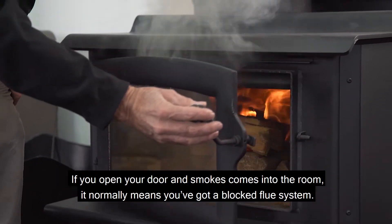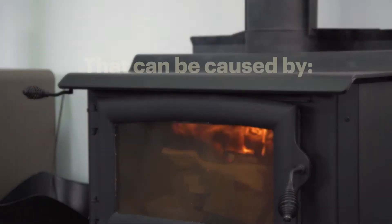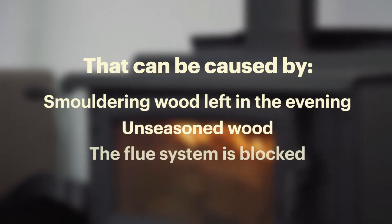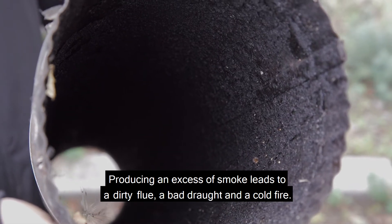If you open your door and smoke comes into the room, it normally means you've got a blocked flue system. That can be caused by smouldering wood left in the evening, unseasoned wood, but in all cases it means that the flue system is blocked. Producing an excess of smoke leads to a dirty flue and bad draft in a cold fire.